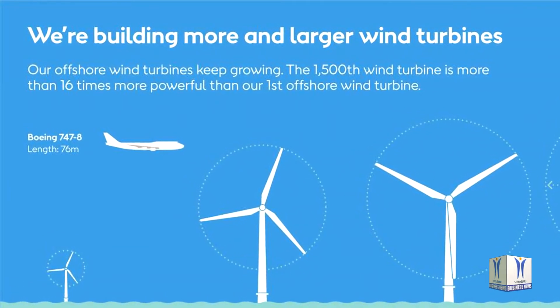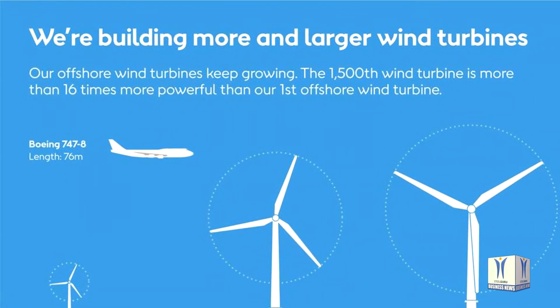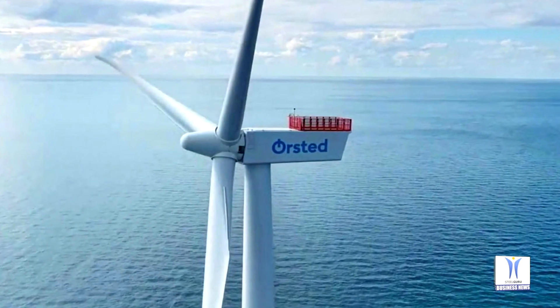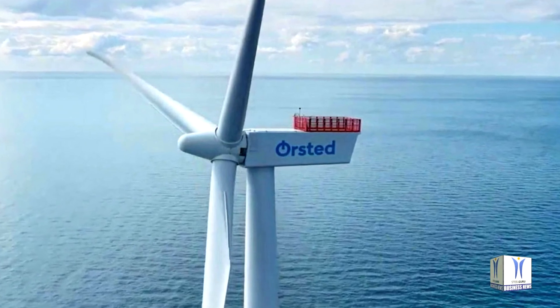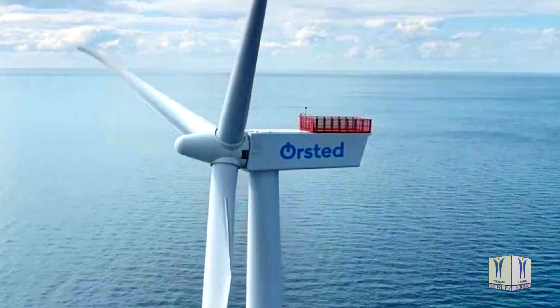Ørsted installed the world's first offshore wind turbine at Vindeby, Denmark, in 1991. The entire offshore wind farm, consisting of 11 turbines, had a capacity of just 5 MW — a lot less than the capacity of a single modern offshore wind turbine.